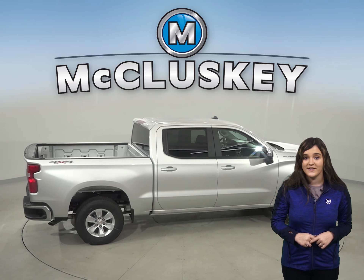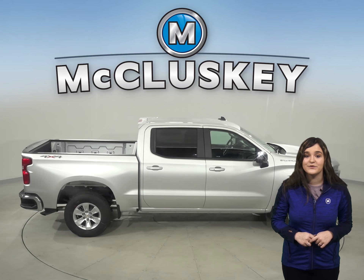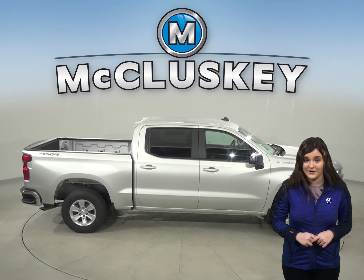For comfort, the Chevrolet Silverado hosts close to 4 inches more headroom and almost 3 inches more legroom than the Toyota Tundra.